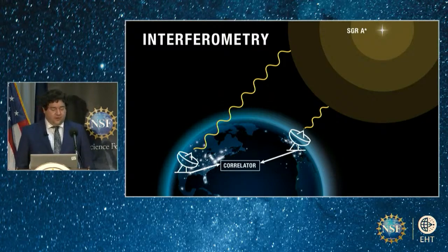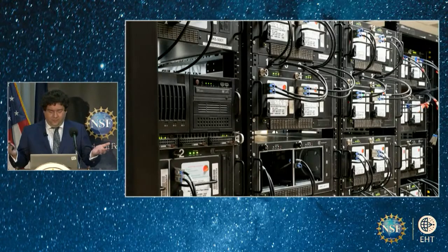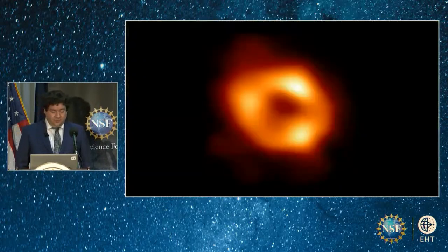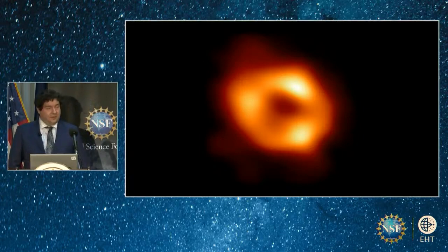When we observed Sag A-star, eight telescopes collected around three and a half petabytes of data — that's equivalent to about a hundred million TikTok videos. But just gathering the data isn't enough. The data has to be carefully combined, calibrated, and converted into an image, with teams of scientists working on each stage of the process, where supercomputers combine the signals and produce raw input data. The calibration team combines the raw data with information about the sensitivity of each telescope, and then the imaging teams process the information using a variety of methods to reconstruct the best possible images of the hot plasma surrounding the black hole.